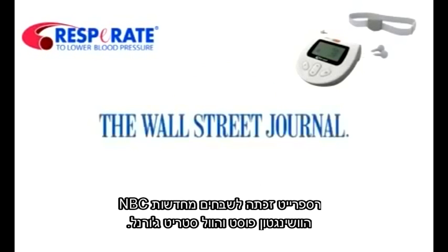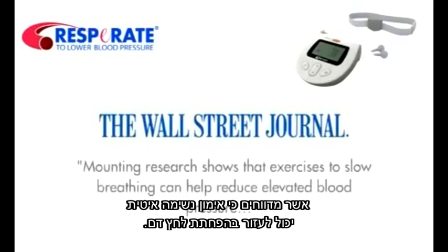Respirate has won praise from NBC News, the Washington Post, and the Wall Street Journal, who say that mounting research shows that exercises to slow breathing can help reduce elevated blood pressure.